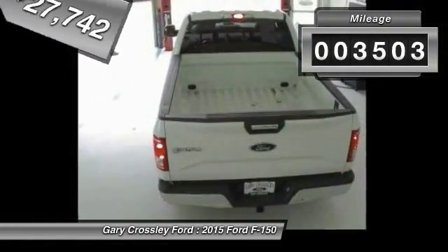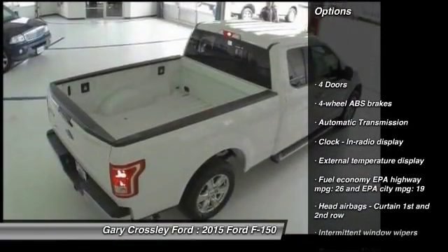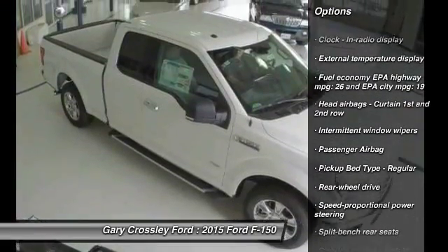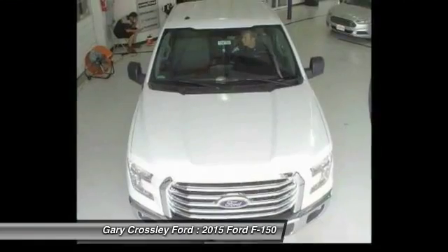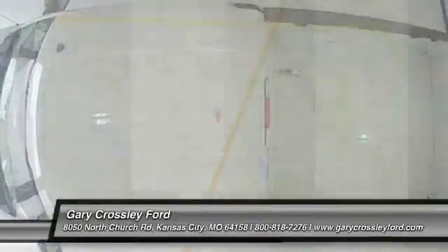This vehicle has less than 4,000 miles. Here are some of this vehicle's great options: traction control, automatic transmission, passenger airbag, speed proportional power steering, tachometer, heads-up display. This beauty is sure to make you the talk of the neighborhood, so call or drop in for a test drive today.